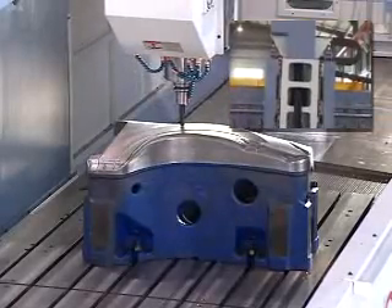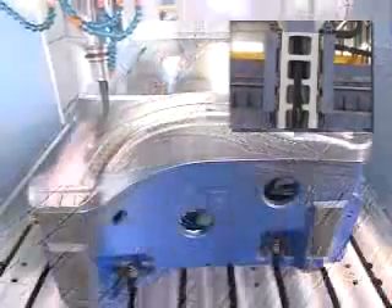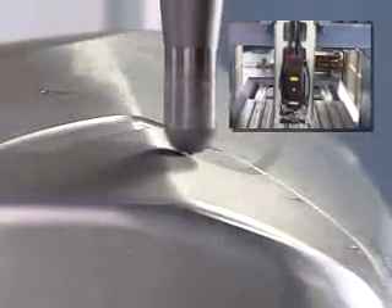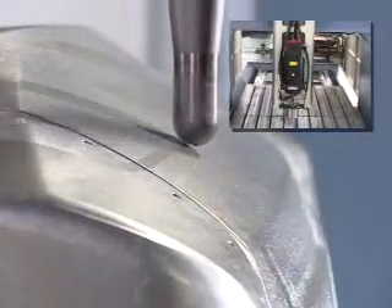Special structural design of the Z-axis rectangular box type utilizes dual hydraulic cylinders to ensure the accuracy and smoothness of movement, providing high precision and high stability of cutting.